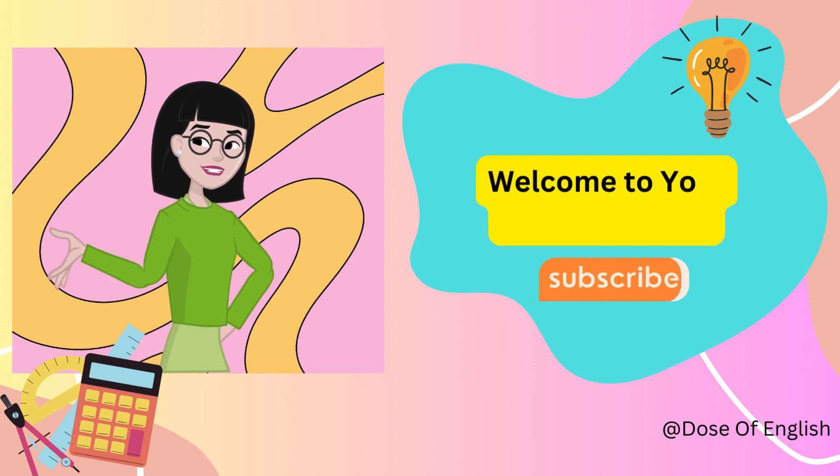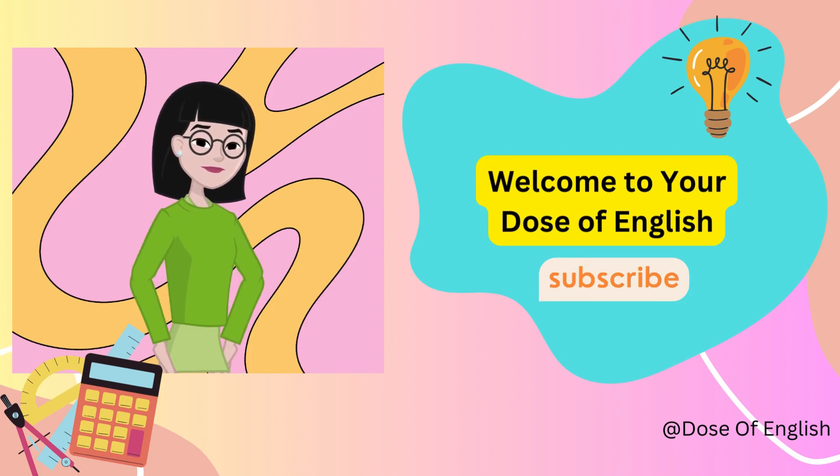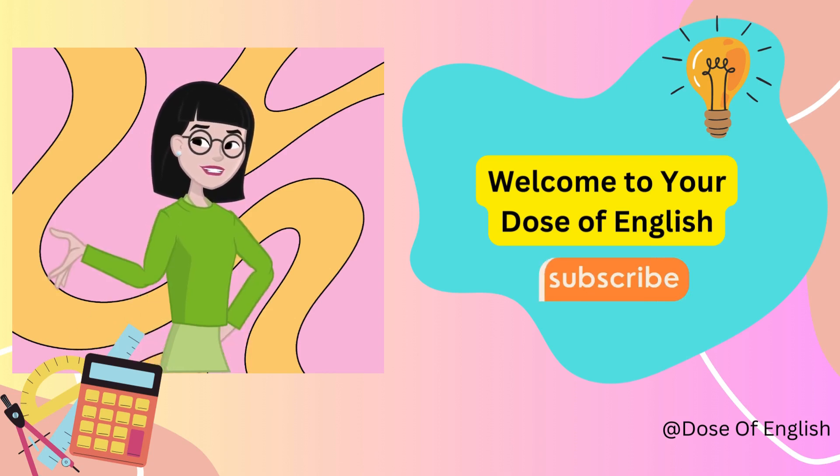Hey there, English learners! Welcome to your dose of English, where I help you master English step by step. Today we are going to take a fantastic journey from basic English sentences to advanced, polished expressions — whether you're just starting out or looking to refine your skills, this video has got you covered.